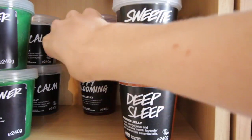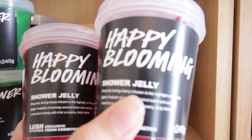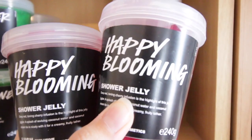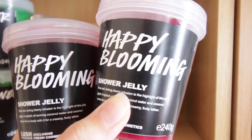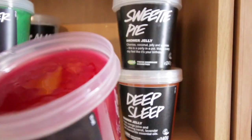Behind we have perhaps the other strongest shower jelly next to Magic. This is Happy Blooming, which shares its scent with the Happy Blooming bath melt — a really strong, sort of sickly, very rich cherry smell. And just because I'm showing most of these to you, I'll show this one as well.